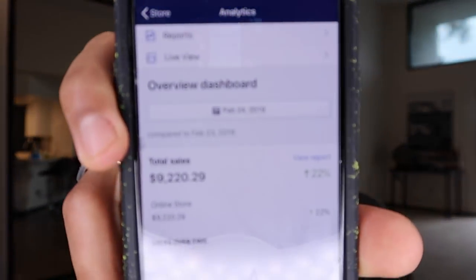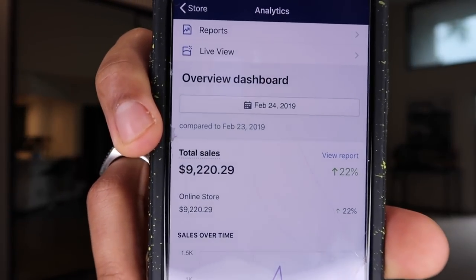In this specific video, I wanted to go over and break down what I think led to us having these kinds of results, because we haven't just done these kinds of numbers one day. We had another day here — on the 24th, we did $9,220.